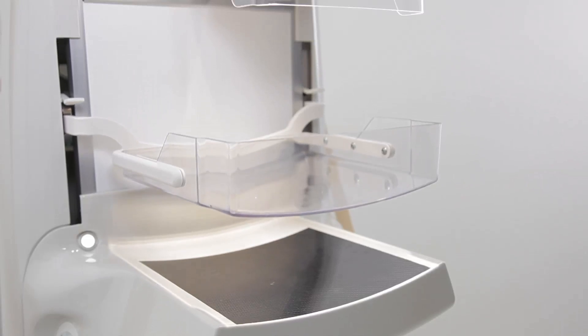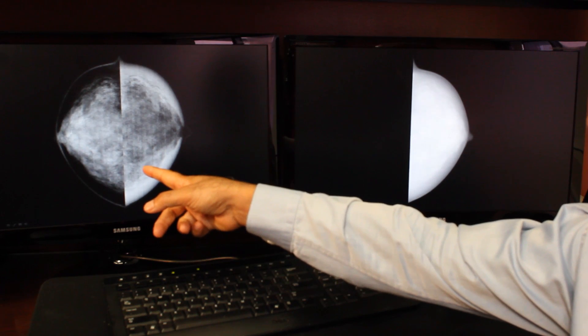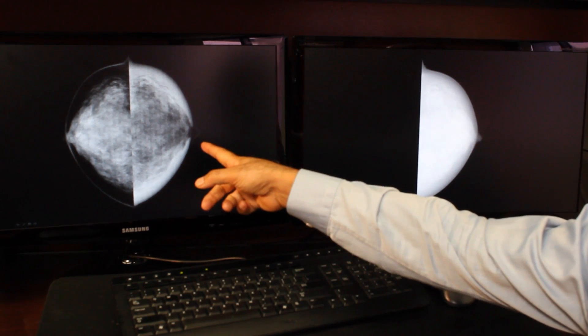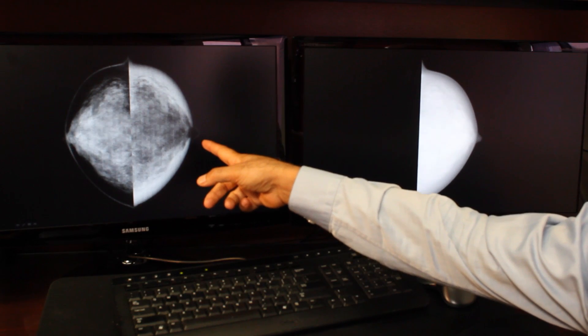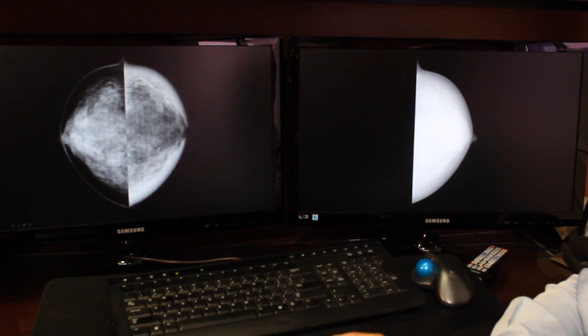Researchers say spectral mammography can better measure a woman's relative risk for breast cancer. The image on the left is a breast screened with spectral mammography. The traditional mammogram result is on the right. The spectral mammogram better shows tissue density.